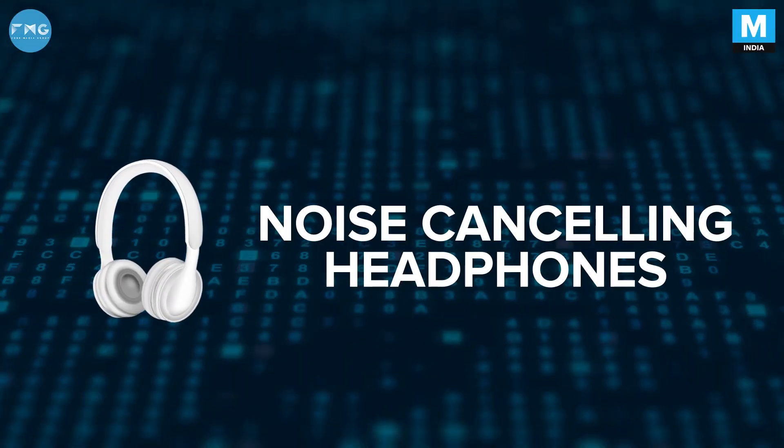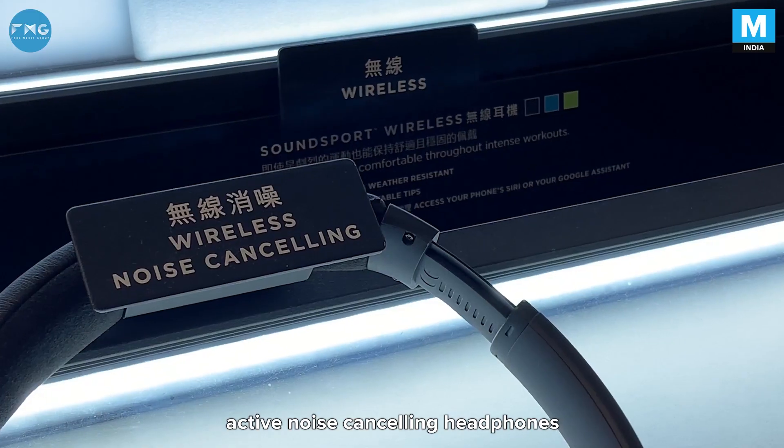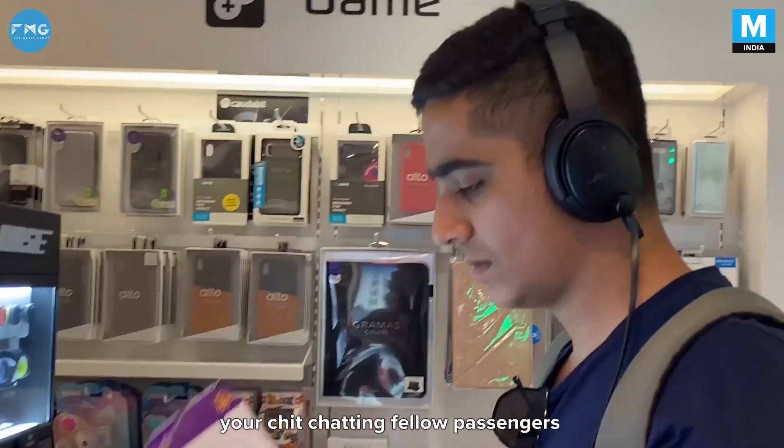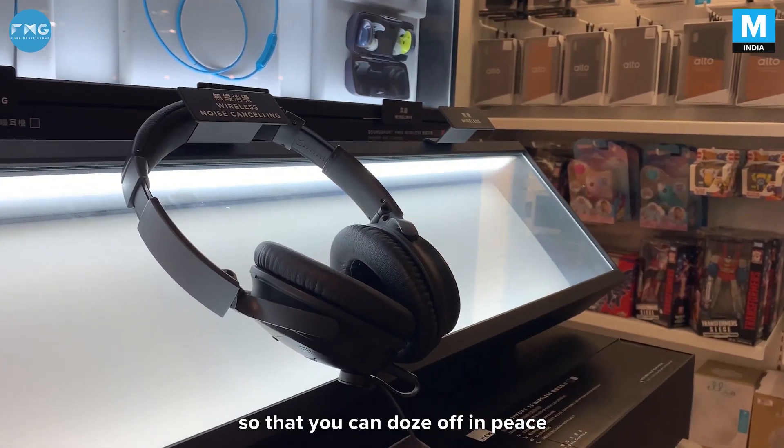Noise cancelling headphones. When you're on a long overseas flight, you'll really appreciate active noise cancelling headphones which will mute out all of that jet engine noise, your chit-chatting fellow passengers, along with crying infants, so that you can doze off in peace.